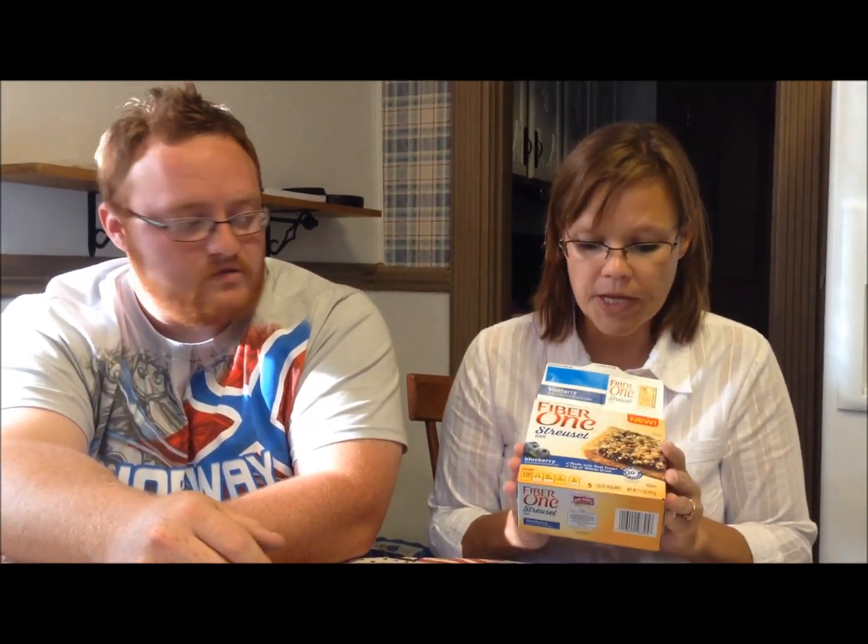These are worth the money. They are small and you only get five of them, but if you're looking for a little treat for yourself that's not too expensive on your calories, I would definitely recommend them. Yeah, let's go.